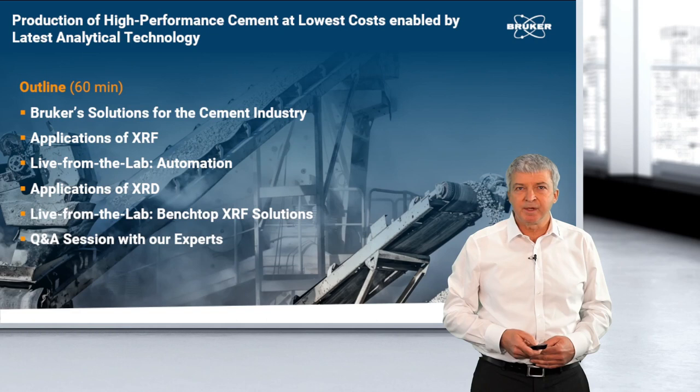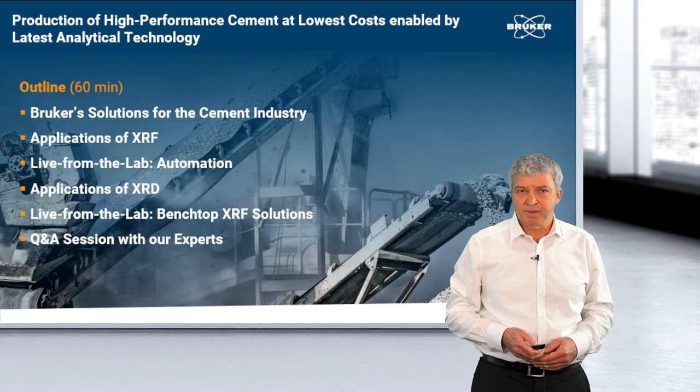Hello, and welcome to our seminar, Production of High Performance Cement at Lowest Costs, enabled by latest analytical technology. My name is Frank Portala, and I'd like to guide you through today's seminar, which will take about 60 minutes.